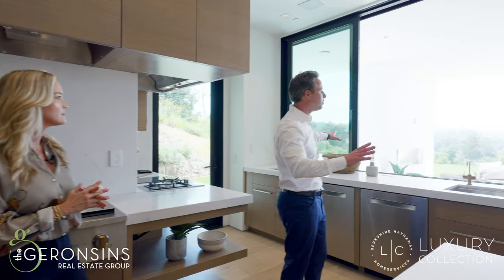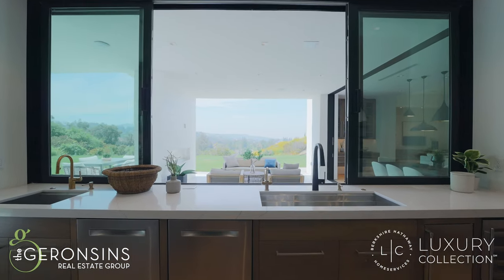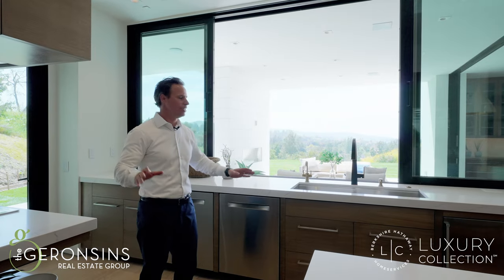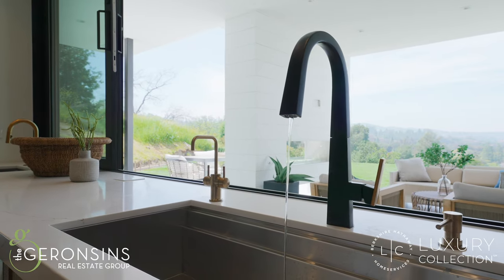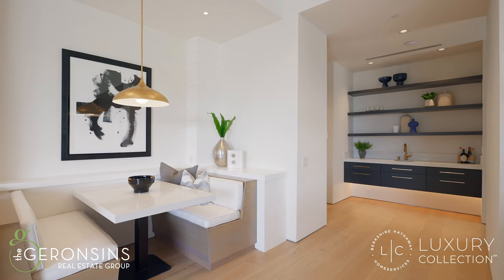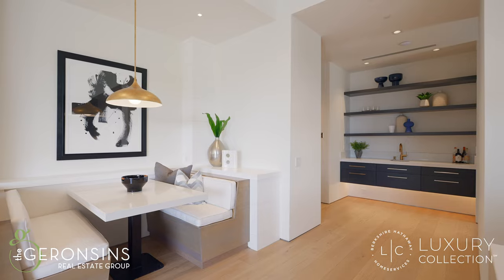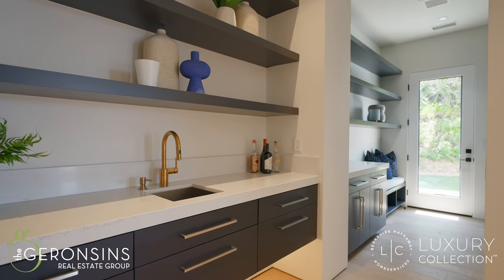And this is what you get to look at when you're prepping and cooking those meals for yourself, your family, and your guests. If this were my view, I might not mind doing dishes. Right off the kitchen area, you have a wet bar, pantry, and a large laundry room with space for extra refrigeration.